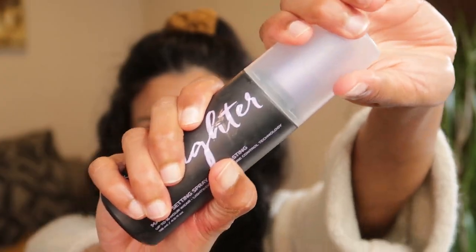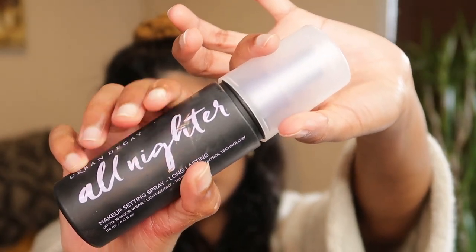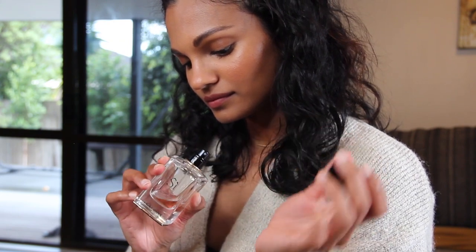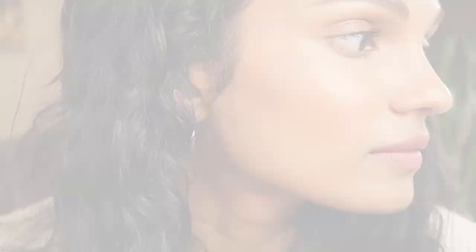To set everything in, I'm going to use my Urban Decay All Nighter Setting Spray — I highly, highly recommend this. For me, a look isn't complete until I put perfume on. And voila — that's it! A beautiful fresh glowy look that you can pull off every day.